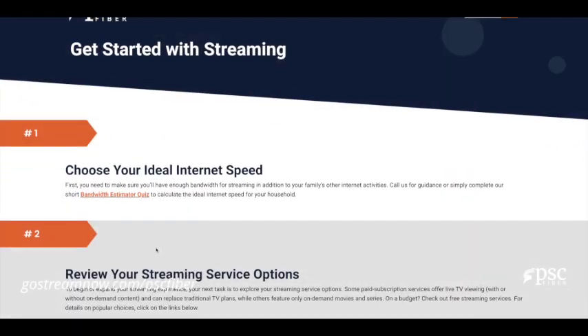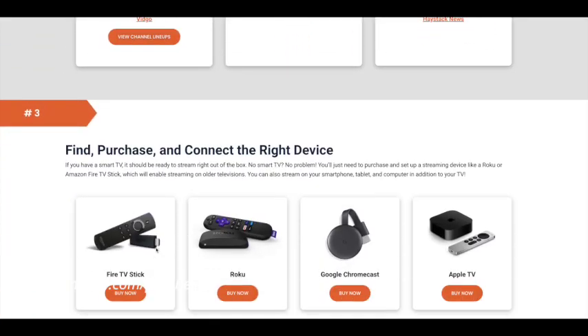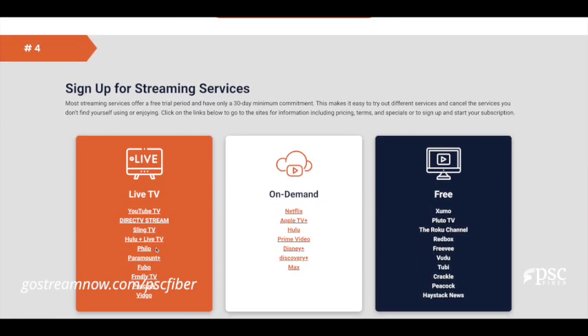Most streaming services offer a free trial period and have only a 30-day minimum commitment. This makes it easy to try out different services and cancel the ones you don't find yourself using or enjoying.